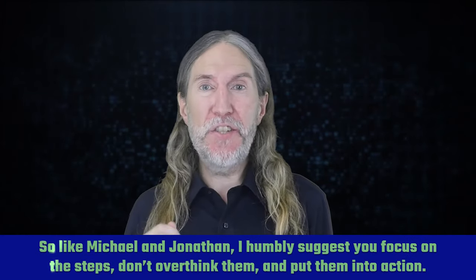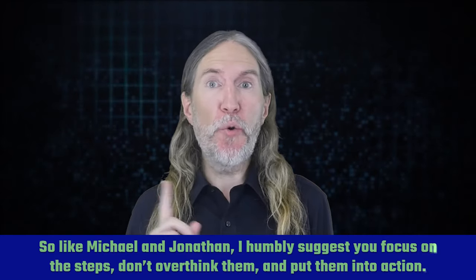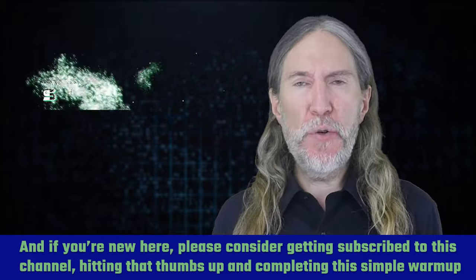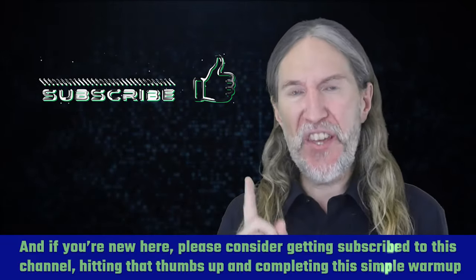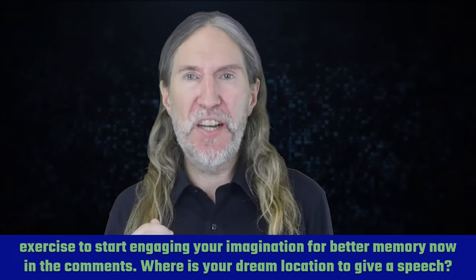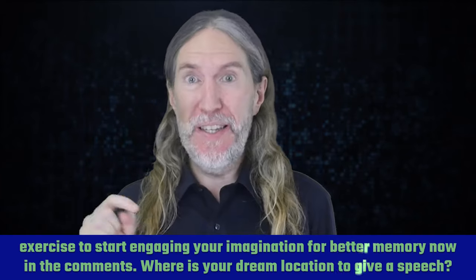So like Michael and Jonathan, I humbly suggest you focus on the steps, don't overthink them, and put them into action. And if you're new here, please consider getting subscribed to this channel, hitting that thumbs up, and completing this simple warm-up exercise to start engaging your imagination for better memory now in the comments.